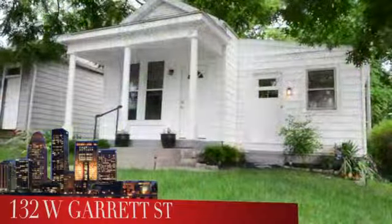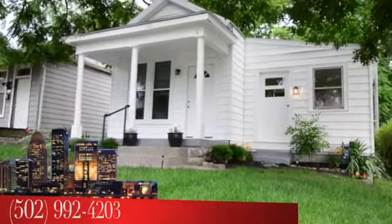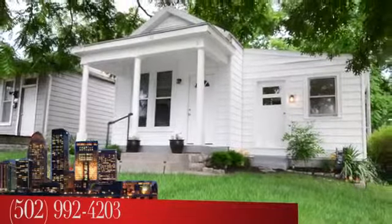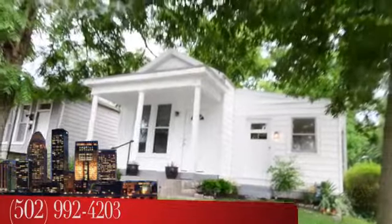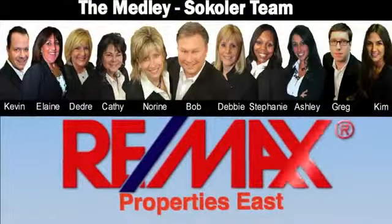To see 132 West Garrett Street, call the Medley-Sikoler team at area code 502-992-4203. I'm Bob Sikoler with the Medley-Sikoler team at REMAX Properties East. I'll see you next week.